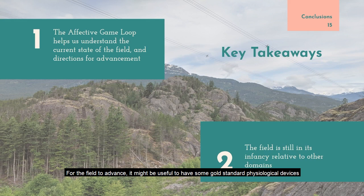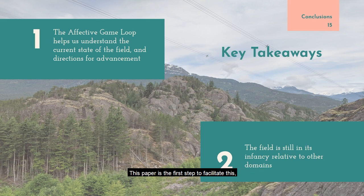For the field to advance, it might be useful to have gold standard physiological devices with built-in integration to game-making platforms like Unity, with customizability for particular purposes, in order to speed up the initial making and testing of these devices. This paper is the first step to facilitate this, providing a launching point for researchers to understand what has been done before and to get a sense of how their work fits into the existing ecosystem of affective gaming.